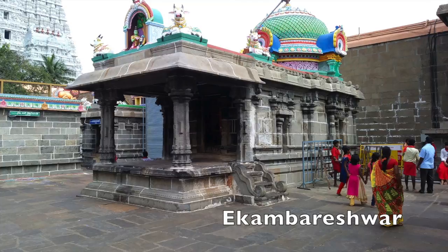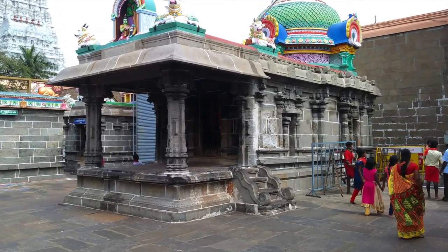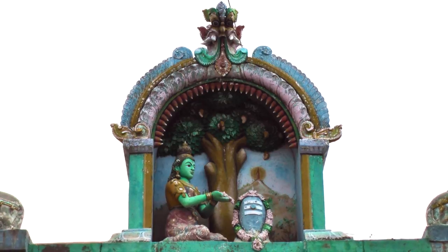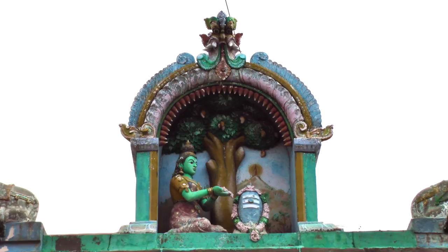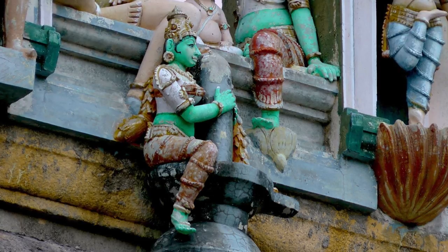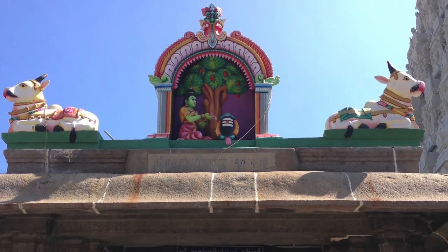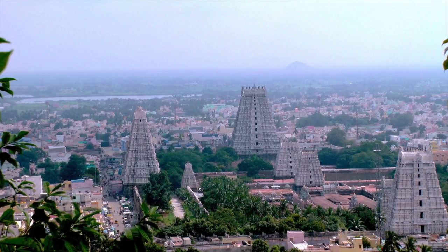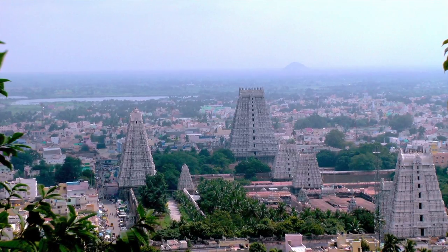To the right of this temple is a shrine dedicated to Ekambareswar, the temple honoring the earth element in Kanchipuram. According to tradition, Parvati was worshiping a sacred sand lingam in Kanchipuram when a nearby river overflowed, threatening to destroy it. Parvati cradled the lingam to protect it, whereupon Shiva appeared and married her under a nearby mango tree. Weddings are held under this mango tree in Kanchipuram to this day. Including the fire lingam in the inner sanctum, all five elements are represented in this temple, demonstrating their importance for pilgrims.